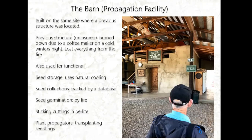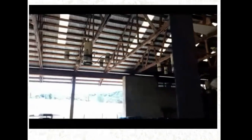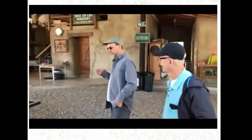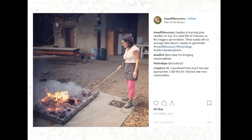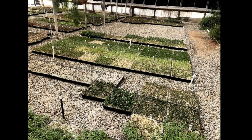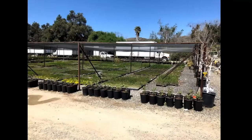Plant propagators transplant seedlings in the barn. The barn has chandeliers and can serve different purposes. This is their potting area, and here is a picture from Instagram showing them burning pine needles on top of seed flats for fire-adapted species. This is their screen house for cuttings and seedlings to protect from frost. Larger pots go to the outside shade structure, and bunches of native plants are staged for client properties.